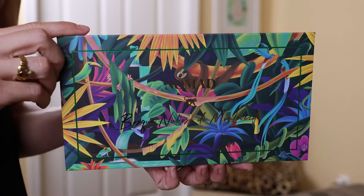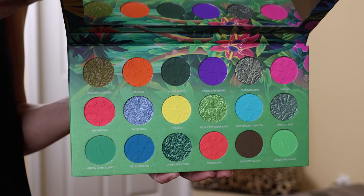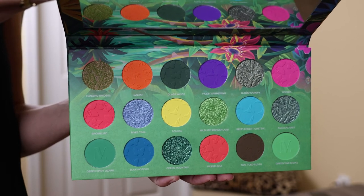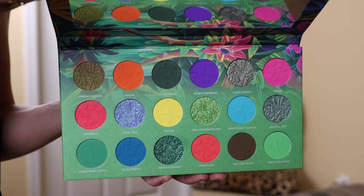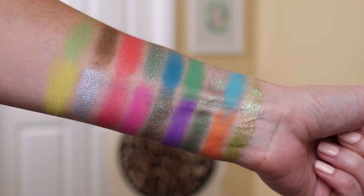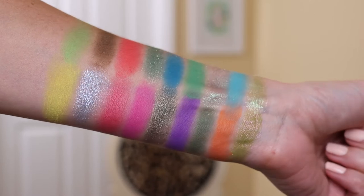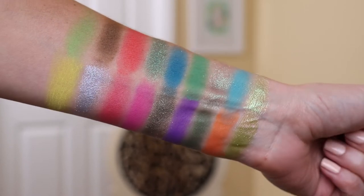Nobody should be able to tell you what to wear when. If you're not familiar with Nomad Cosmetics, they base their palettes on different destinations around the world. This one is based on the Bosque Nuboso de Monteverde, which is the Monteverde cloud forest in Costa Rica. This was designed on location, trekking in the Monteverde cloud forest, and they are a proud supporter of the Monteverde cloud forest preserve. Nomad Cosmetics is based out of Texas, and this is a vegan and cruelty-free palette with a 12-month shelf life.